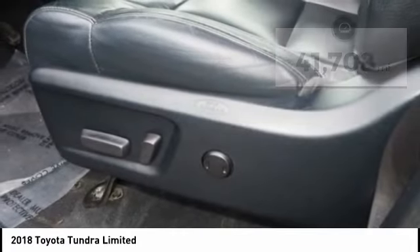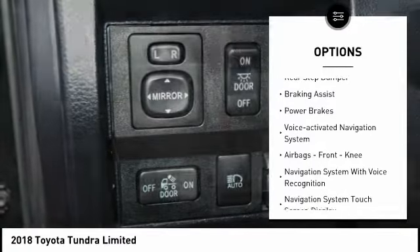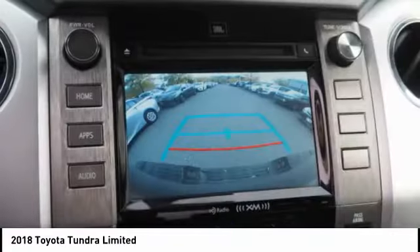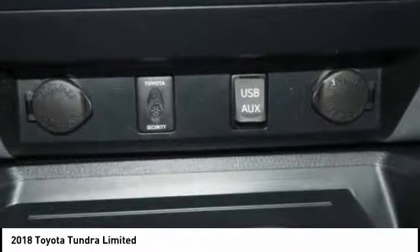Here are some of this vehicle's great options: traction control, stability control, front suspension type — double wishbones and strut — auxiliary transmission fluid cooler, rear step bumper, braking assist, power brakes, voice activated navigation system, airbags, front knee.